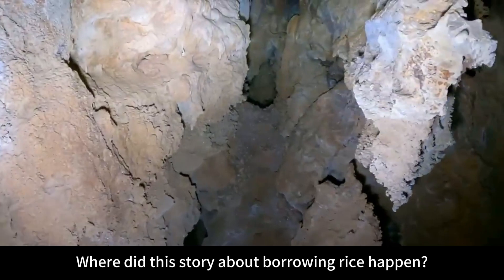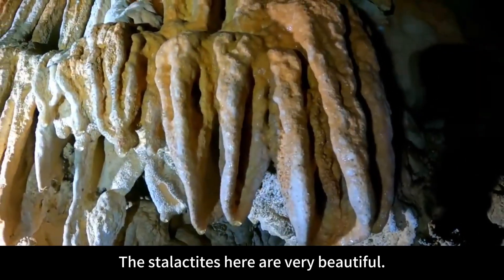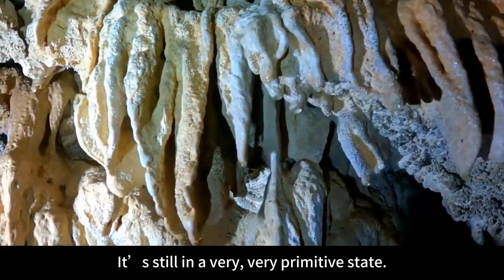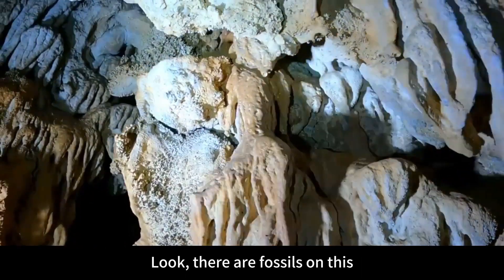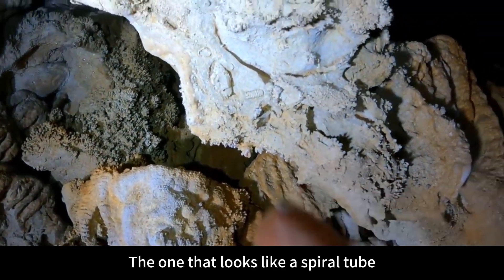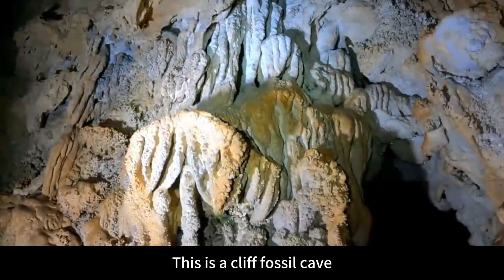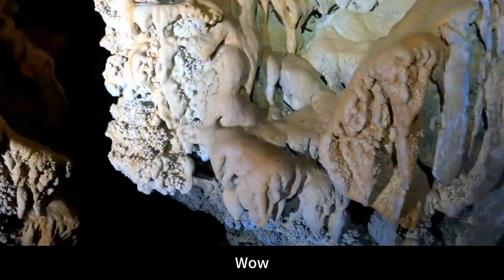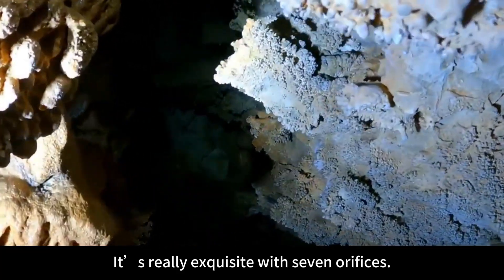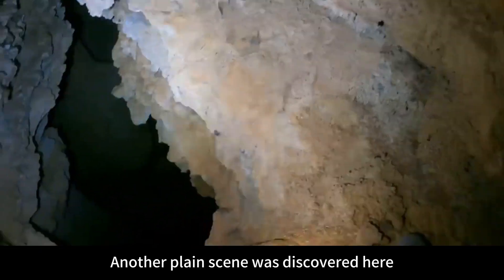There is no other way — let's go back the way we came and see if there's any other passage. Where did the story about borrowing rice happen? I feel it's a bit cramped for a god to live here — this doesn't look like a place where gods lived. The stalactites here are very beautiful, still in a very primitive state. Look — there are fossils on this! Do you see it? That one that looks like a spiral tube — that's a fossil. This is a cliff fossil cave. It's really exquisite — very beautiful and well proportioned.